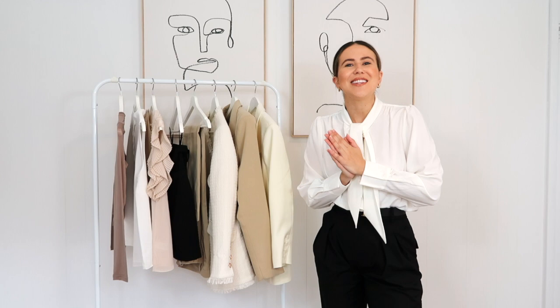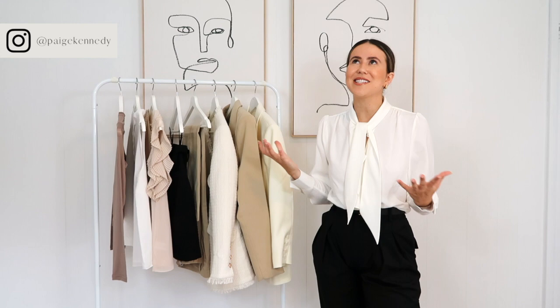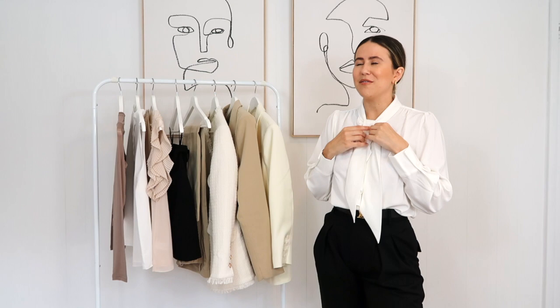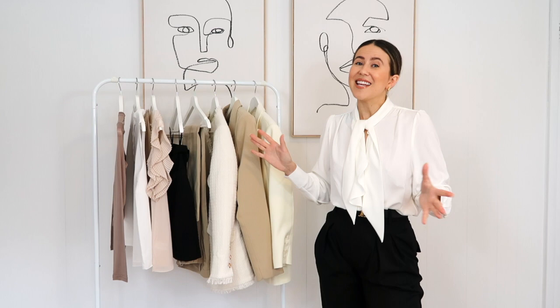Hey guys, welcome back to another YouTube video. Thank you so much for coming back. I'm so excited to bring some more fashion-focused videos this year for 2021. I know we're all so excited to see more creative fashion stuff and dress up and wear so much more things in our wardrobe, because last year we were just wearing sweats, workout gear, and loungewear. I love comfy stuff, but this year it's time to crank it up a notch and wear pieces that are going to make you feel gorgeous and confident.